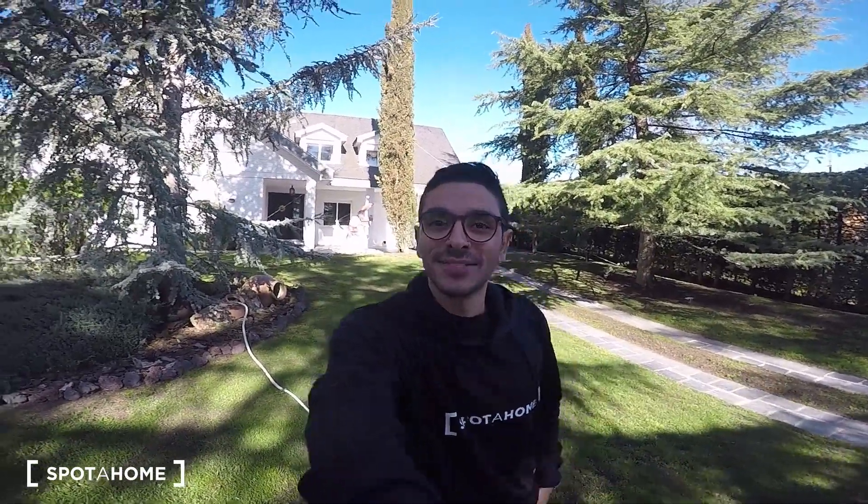I forgot to say that this is very close — even though it's outside of the city, so if you have to go to Madrid you have to take the bus every day — but if you come to the University of Camilo José Cela, it's only about 50 minutes walking from here, so this would be the perfect place if you attend that university. Let's get started.